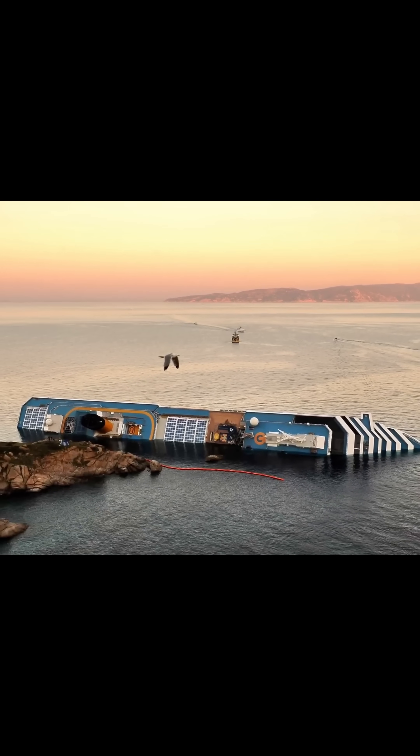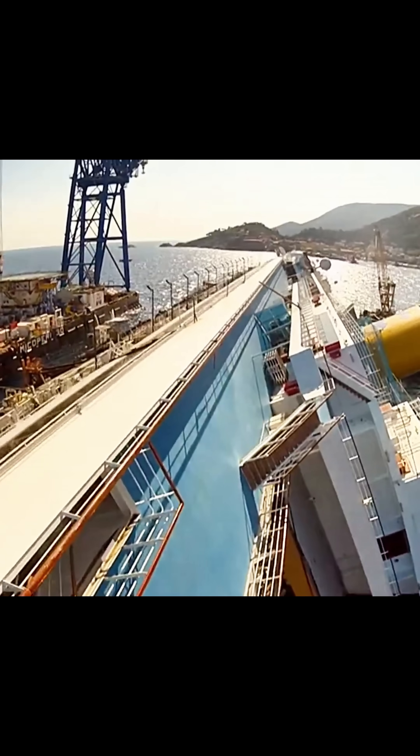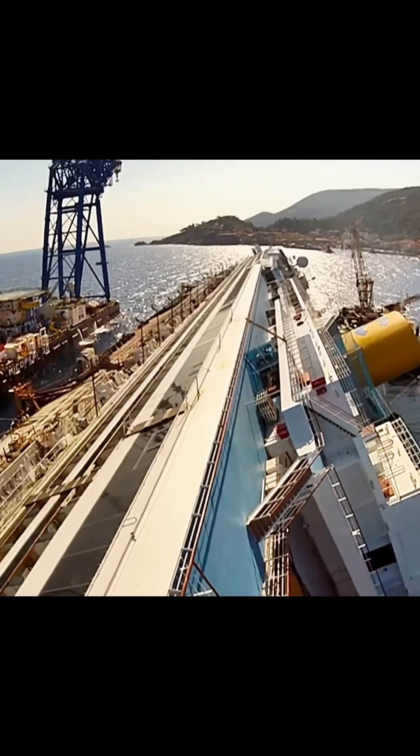By anchoring the Costa Concordia securely, the team ensured that the ship would remain in a controlled position, allowing them to plan the next steps with greater precision and safety.